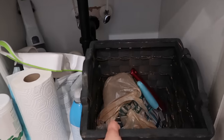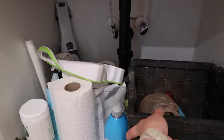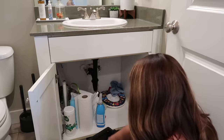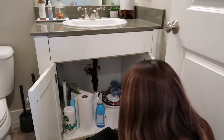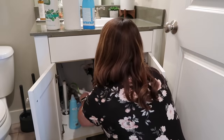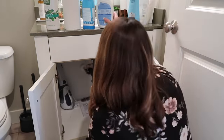This was a total disaster down here. There was no rhyme or reason to it. Everything had just kind of gotten stuck in here and it's an area that I have to get into often to clean and get extra toilet paper, but it's also a space that I really dread opening up. I am going to be organizing this space on a very small budget because I'm going to be using everything from Dollar Tree.